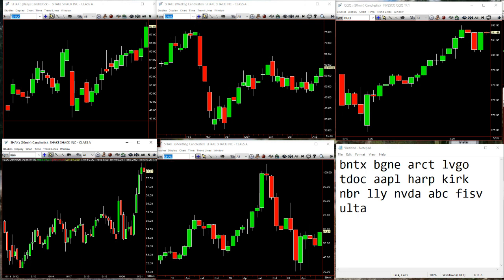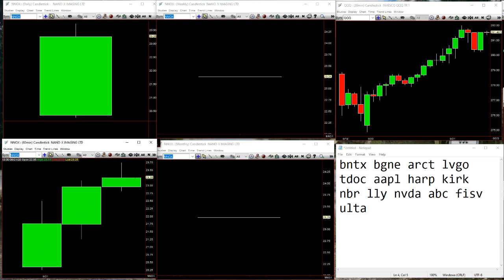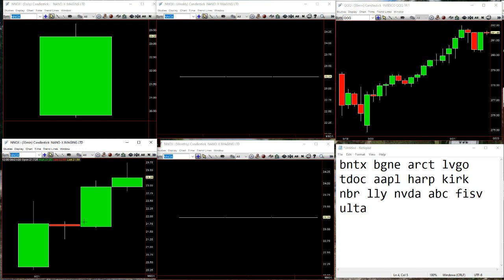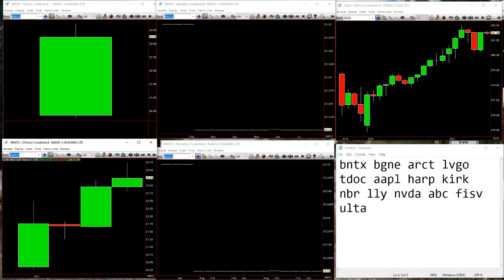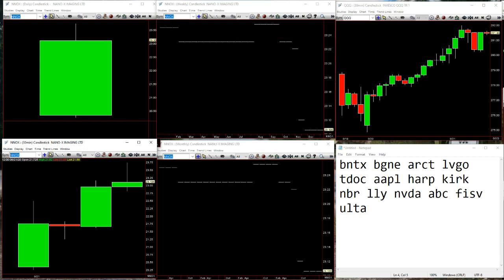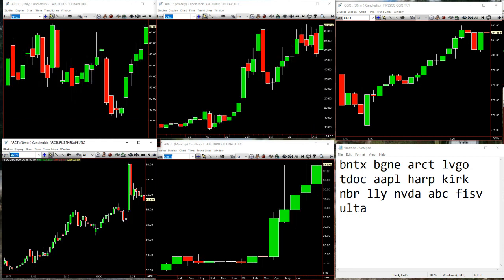We've got a new issue — NNOX — coming out the gate here. Welcome to the world, two on its way up on the 60. There's an inside on the 30 right there — boom, over 21.82, trading 23.25. Nice percentage gains on that for an easy 30-minute move. ARCT coming up here a little bit. On the weekly, the inside bar to take it down, and then boom, trying to take out the highs and go back into the highs for the broadening formation.